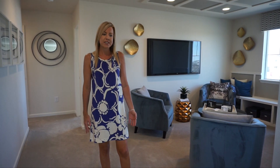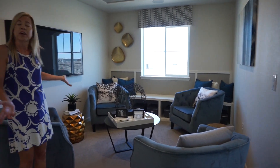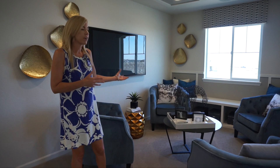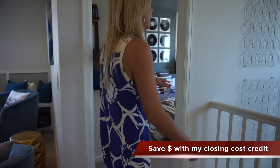That covers our main floor. We're heading back towards the stairs to check out the second floor. Here we are at the top of the stairs. Coming straight back, you walk into this nice loft area — a great space to set up a playroom, an extra TV room, or put your treadmill in. It's always nice to have a loft on your second floor.